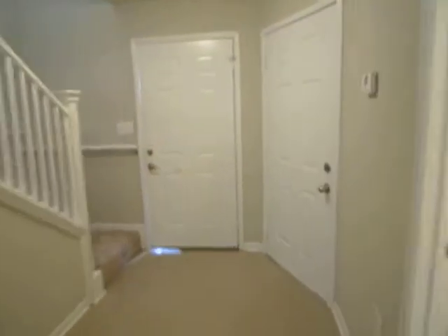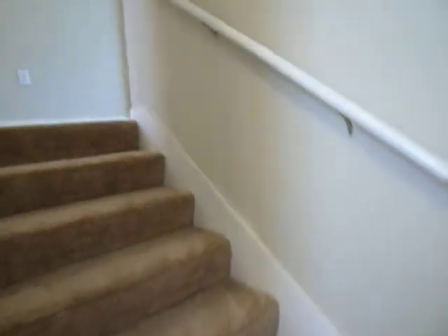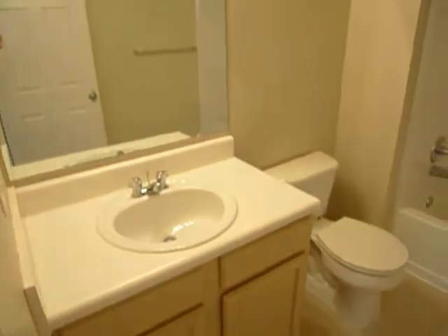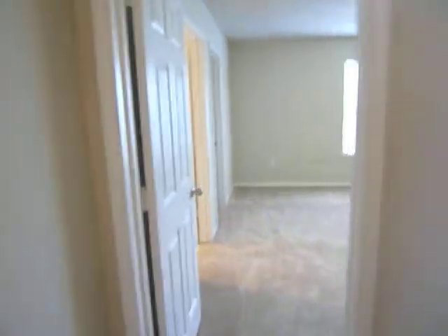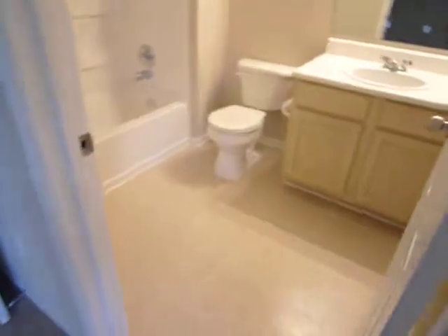All of the bedrooms are upstairs. This is the guest bedroom. This is the bathroom with a bath and a walk-in closet. This is the master bedroom. It has a small coat closet here, as well as a walk-in closet. And then here is the second bath.